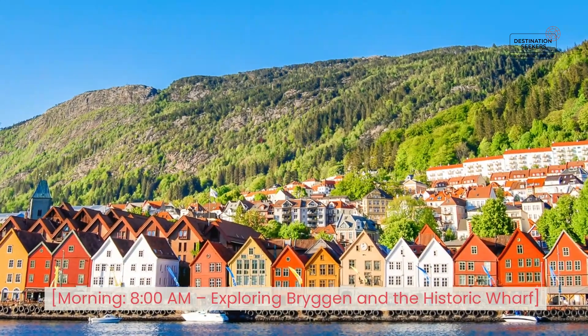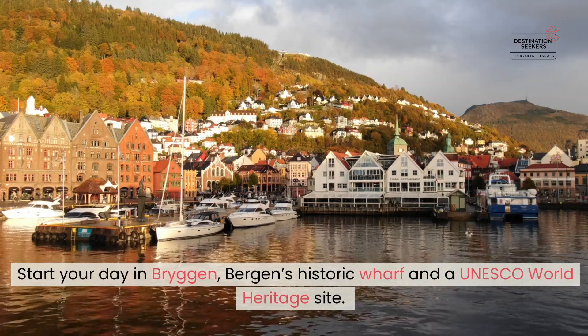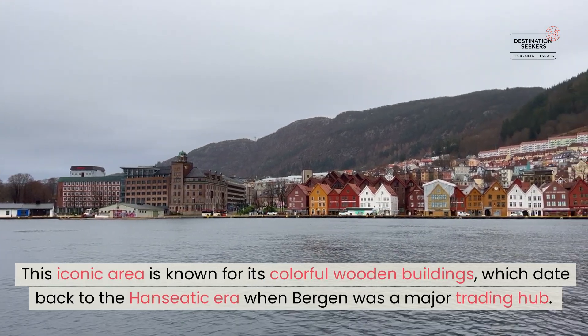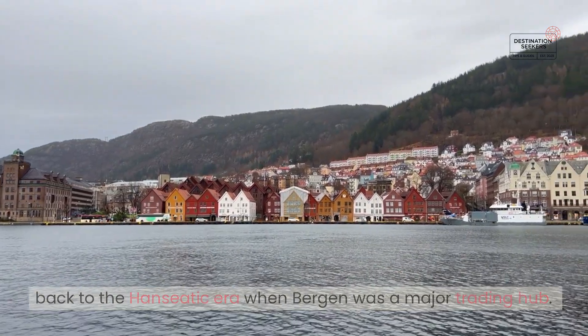Morning. 8 AM — Exploring Bryggen and the Historic Wharf. Start your day in Bryggen, Bergen's Historic Wharf and a UNESCO World Heritage Site. This iconic area is known for its colorful wooden buildings, which date back to the Hanseatic era when Bergen was a major trading hub.